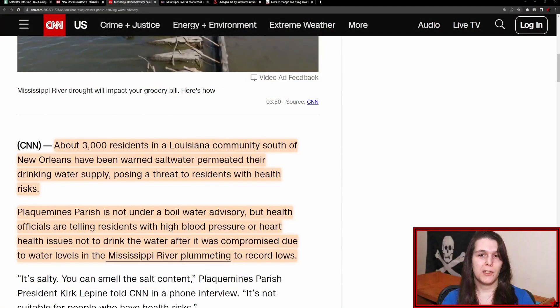The primary concern is that when this saltwater travels upstream, it can affect municipal drinking water and industrial water supplies, which is exactly what we're seeing in Louisiana right now. About 3,000 out of the 24,000 residents in a Louisiana community south of New Orleans have been warned that saltwater permeated their drinking water supply, posing a threat to residents with health risks. While there is no boil water notice in effect at this time, residents with high blood pressure or heart health issues have been told not to drink the water, as it now contains an increased amount of sodium.